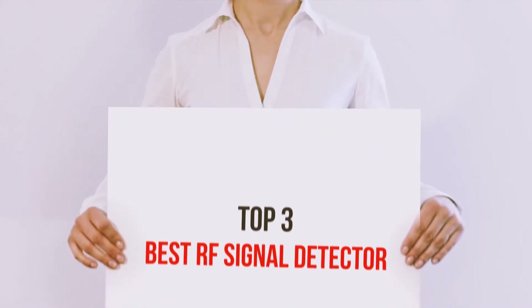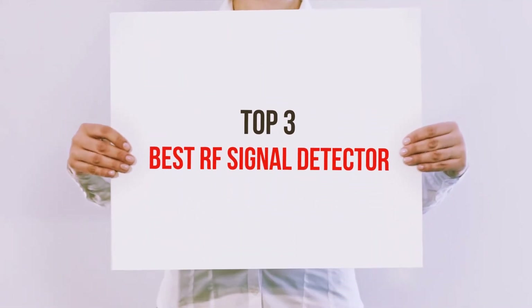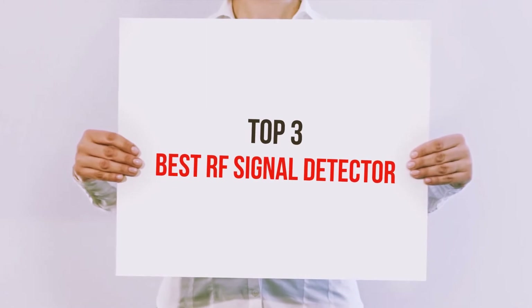Hi guys, welcome back to my channel. In today's video, we're gonna check out the top three best RF signal detectors.